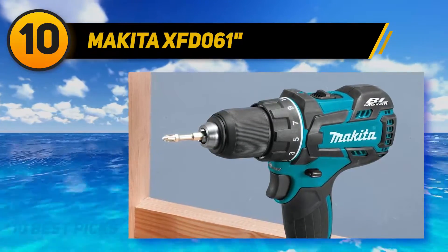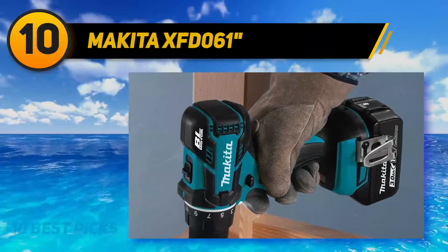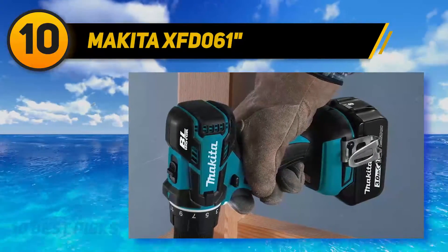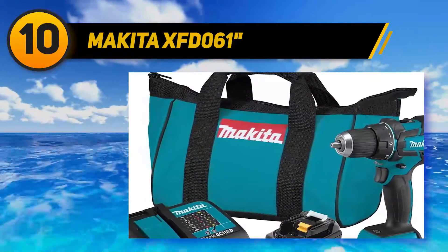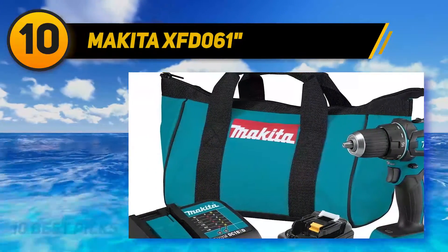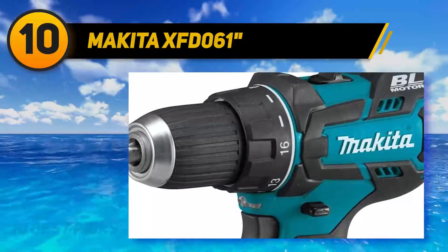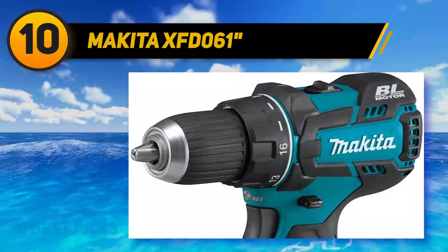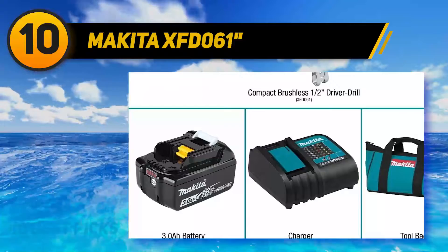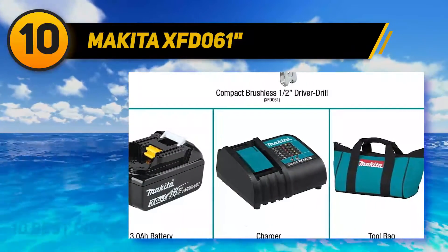Makita is a world-renowned global brand for the production of various high-performing consumer products. The Makita XPH100 cordless hammer driver drill is among the best performing on the market. Designed featuring exceptional star technology, the tool is safe from overcharging, overheating, and other malfunctions which can shorten the tool's lifespan, meaning safety is assured.